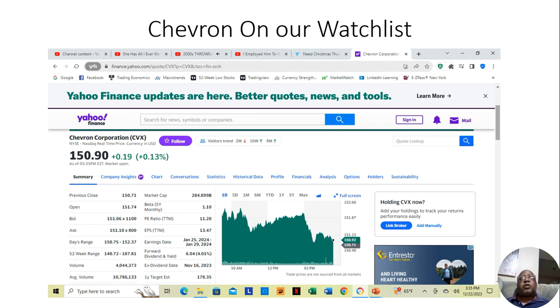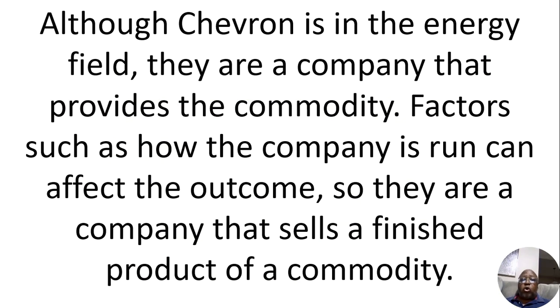One of the stocks that we have on our watch list is Chevron. Many may know Chevron deals in oil. Chevron is actually a gas station — they deal in fuel. And oil is a commodity. But there is a difference. Although Chevron is in the energy field, they are a company that provides the commodity.